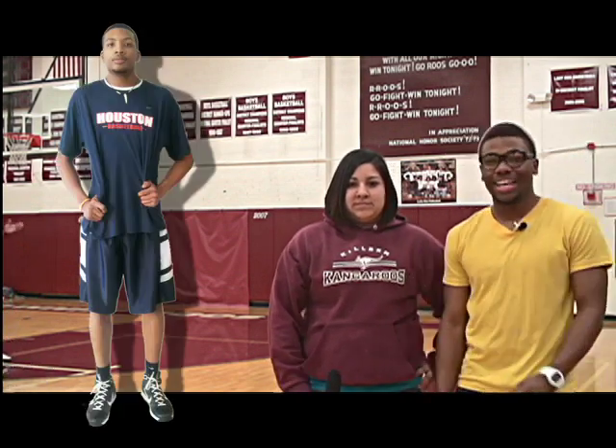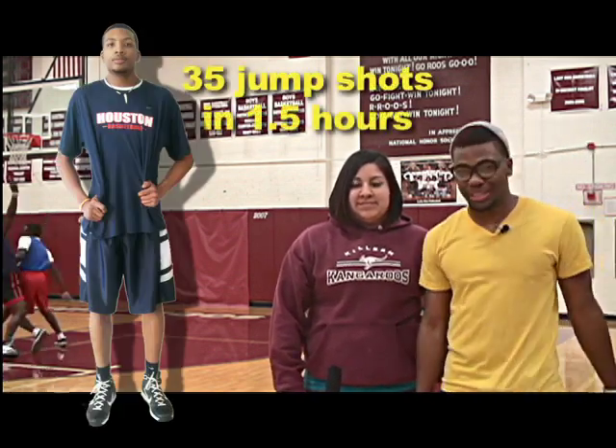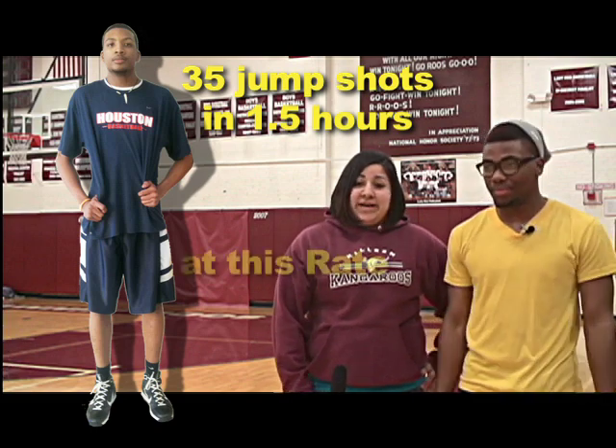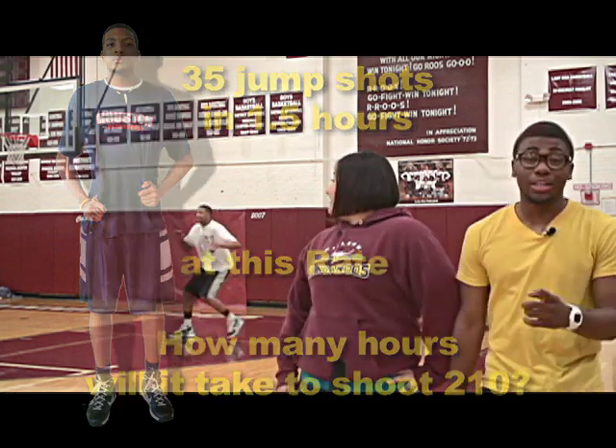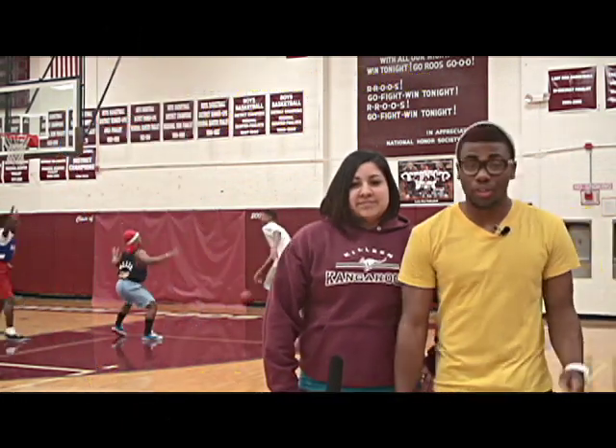So since we're in the spirit of basketball, the question for you today is: if Tayshawn can shoot 35 jump shots in an hour and a half, at this rate, how many hours will it take him to shoot 210 jump shots? What we need you to do is bring your answers down to room 425, and if your answer is correct and your name is drawn, you'll win a prize at the end of the week as usual.